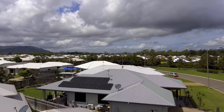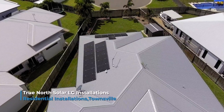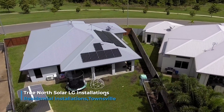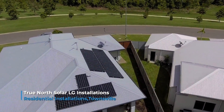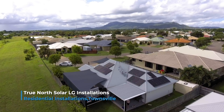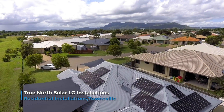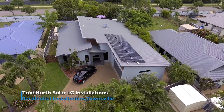Payback period for your average residential — mum, dad, two kids — you're looking at three years. There may be an extra six months for an LG system, so for the extra money you pay to get a high-end quality system, you might have to wait another six months to get that money back. But from there on, you've got nothing to worry about.